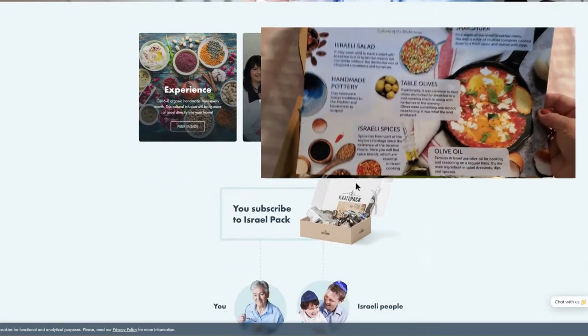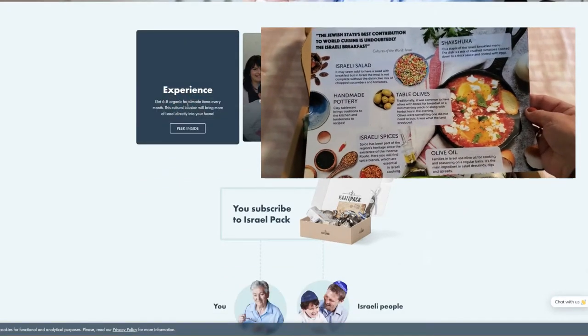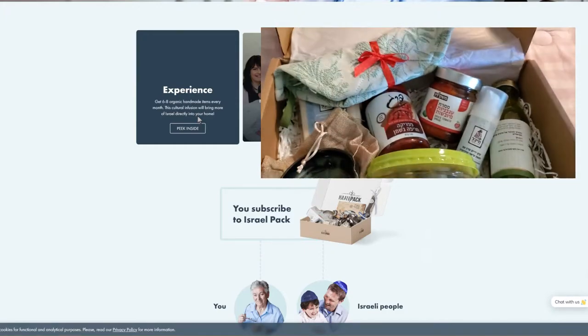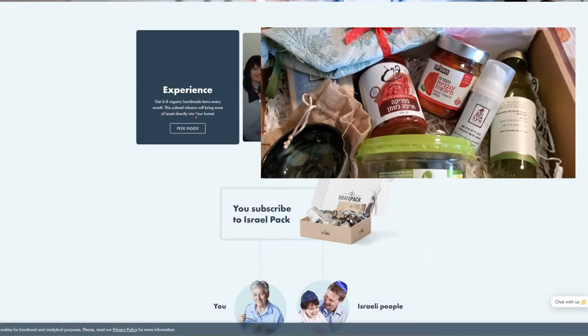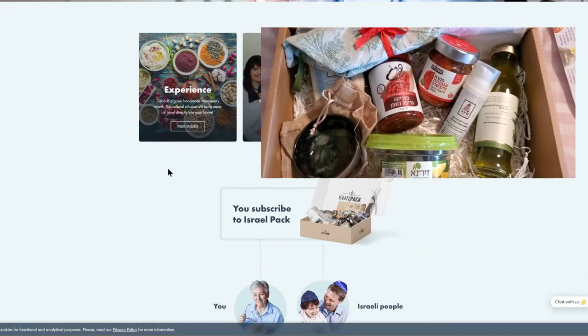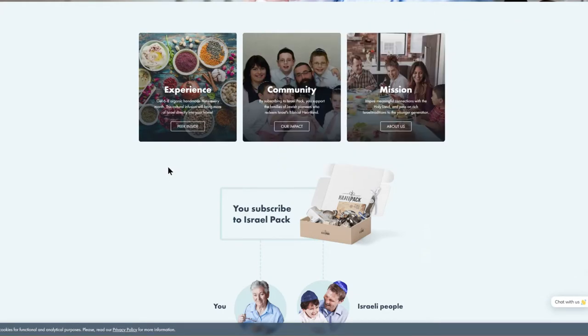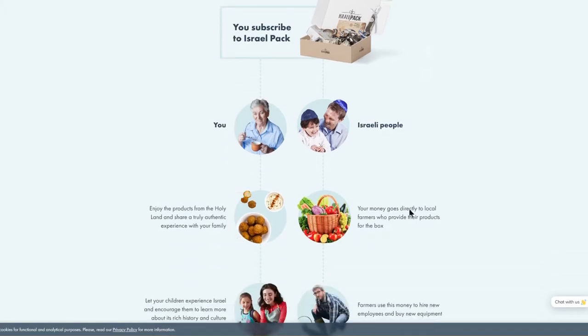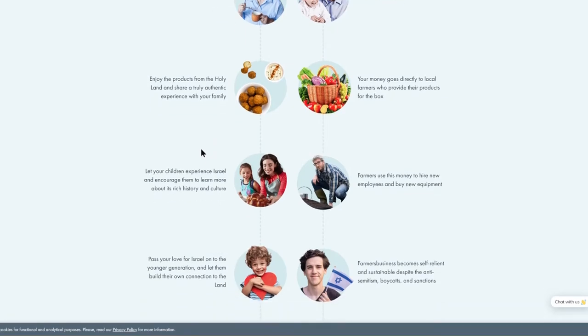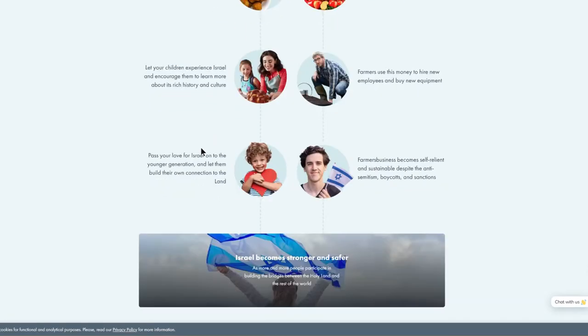Every month you get six to eight organic handmade items, curated from artisanal folks from Israel. The money goes directly to local farmers and the people who curate these products as well.